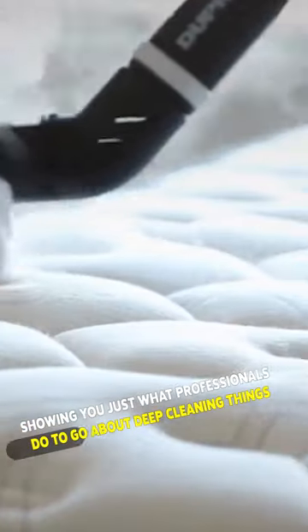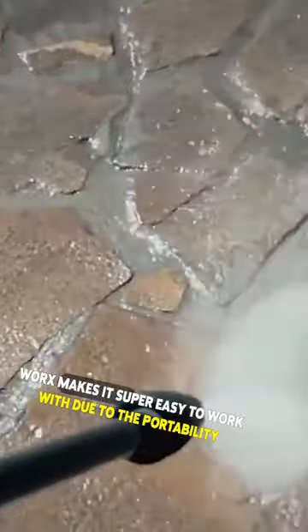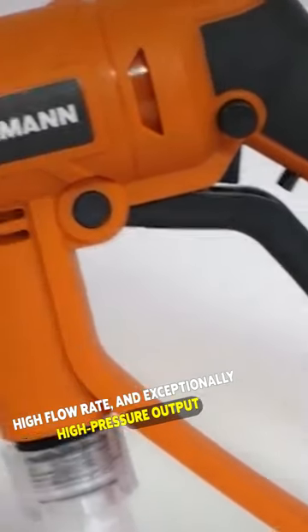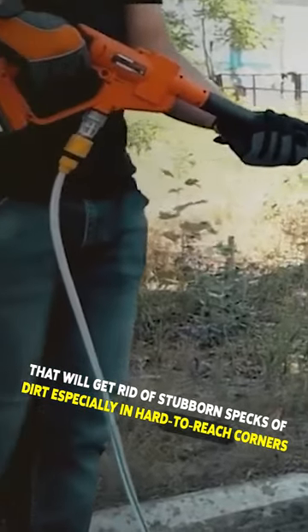I'm showing you just what professionals do to go about deep cleaning things. First on my list is a high-pressure cleaning machine that effortlessly gets any surface or equipment cleaned in an instant. Virx makes it super easy to work with due to the portability, high flow rate, and exceptionally high pressure output that will get rid of stubborn specks of dirt, especially in hard-to-reach corners.